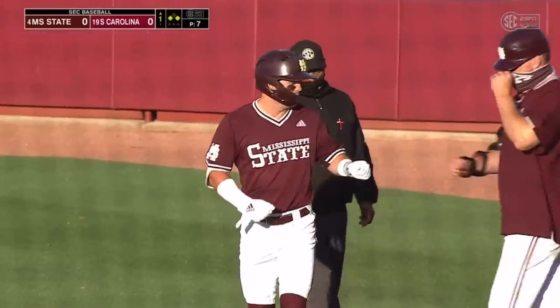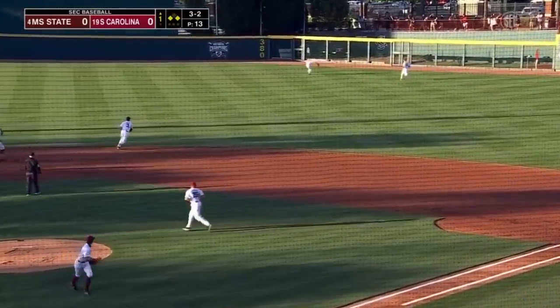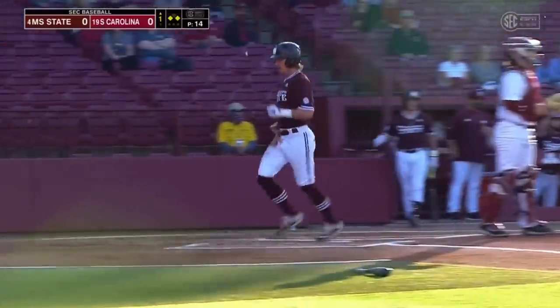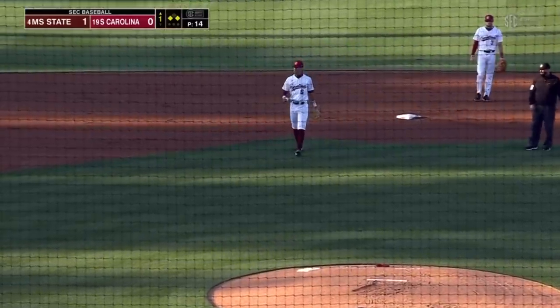Rowdy Jordan and Tanner Allen. That is going to fall, and that will bring in one run at least. A good relay in by center fielder Brady Allen keeps runners at the corners, but Mississippi State will take the lead 1-0.